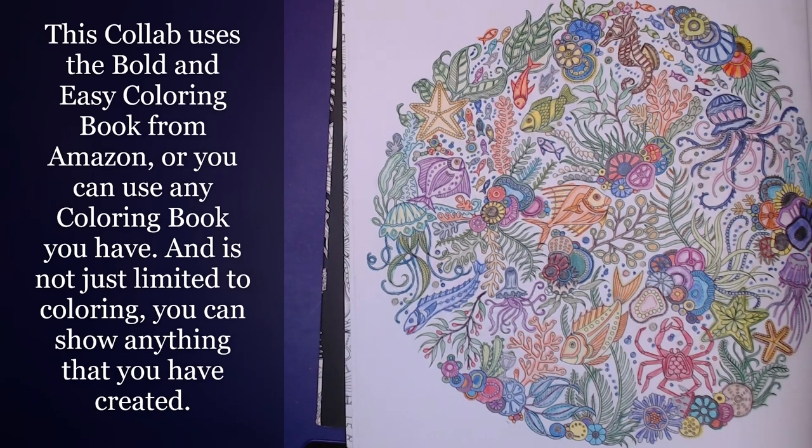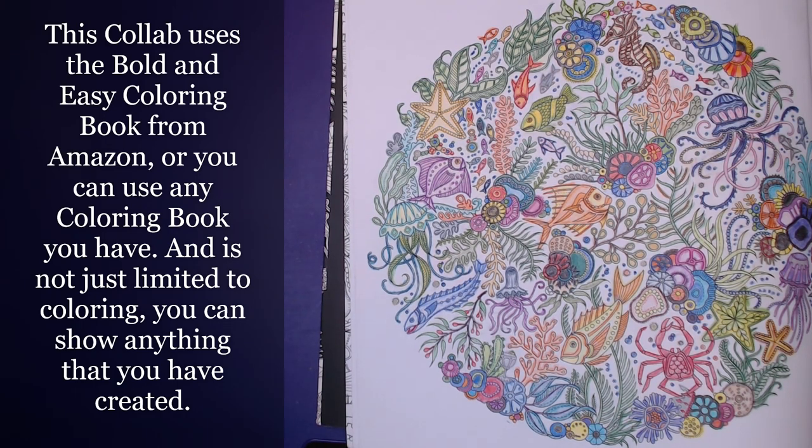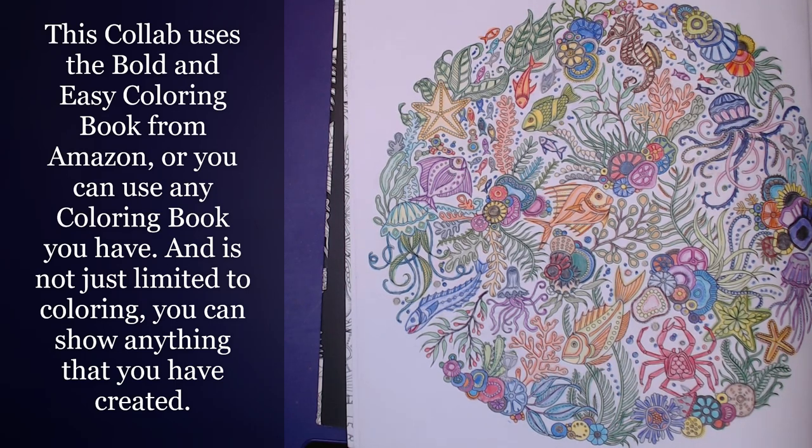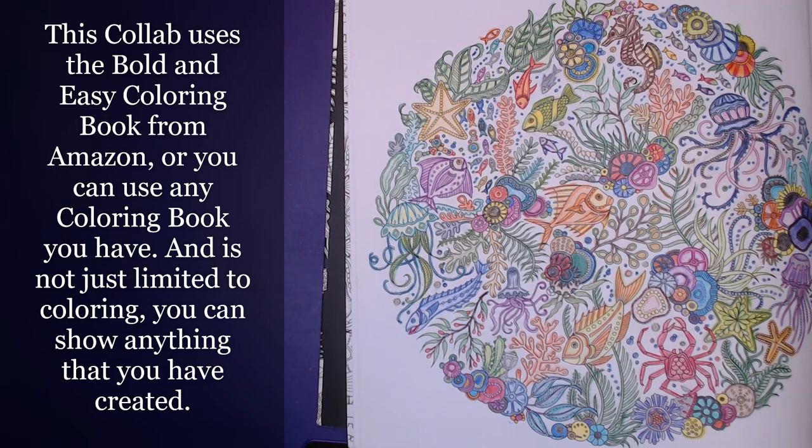People in this collab use the Bold and Easy coloring book that you can get from Amazon, but you can use any coloring book that you have. I'm also using one from Amazon and I will post pictures of both of them at the end of this. It's not limited to coloring — you can show anything that you created. There are just so many talented and creative people in this collab, so I hope you guys check them out. It's an open collab, it's open to anyone, it's free to join. We do it every Monday, or just whenever you can. Use the hashtag if you do post — it is 'Color and Create with Us You Rock Art.'